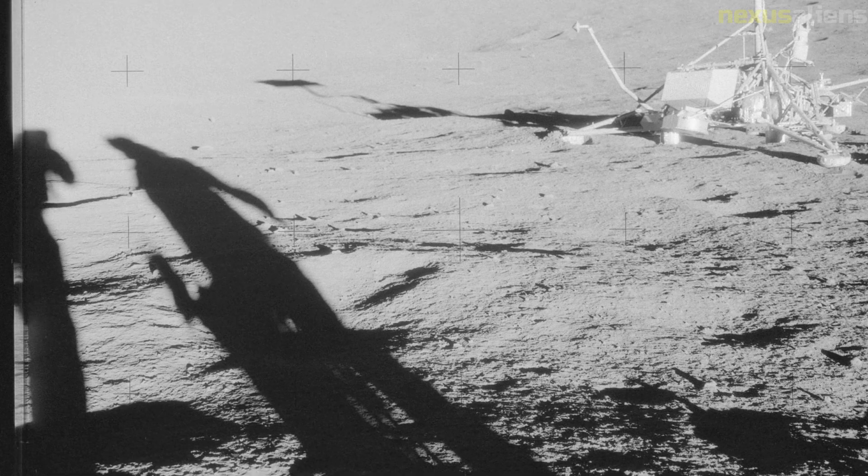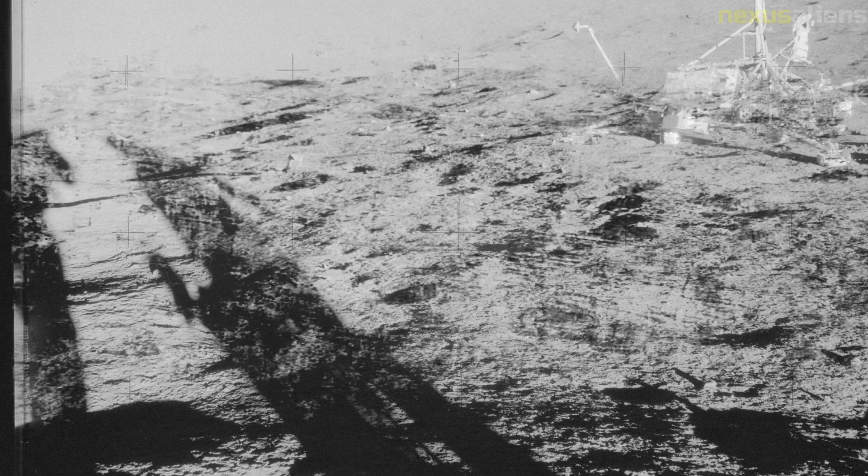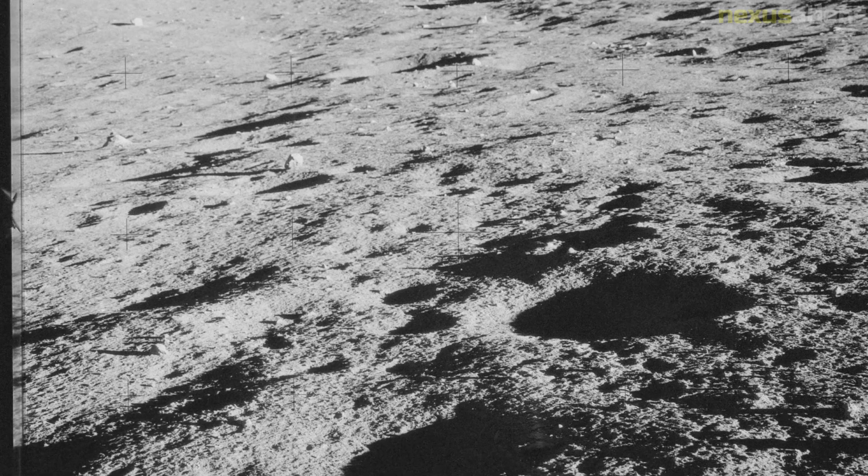There was ample time for rest on the way back to Earth. One event was the photography of a solar eclipse that occurred when the Earth came between the spacecraft and the Sun. Bean described it as the most spectacular sight of the mission.